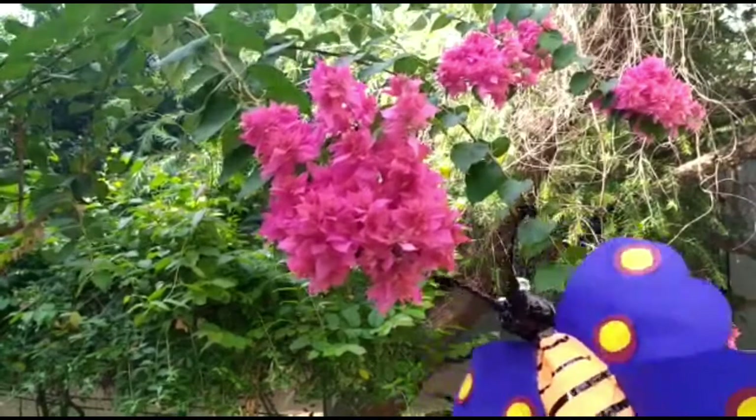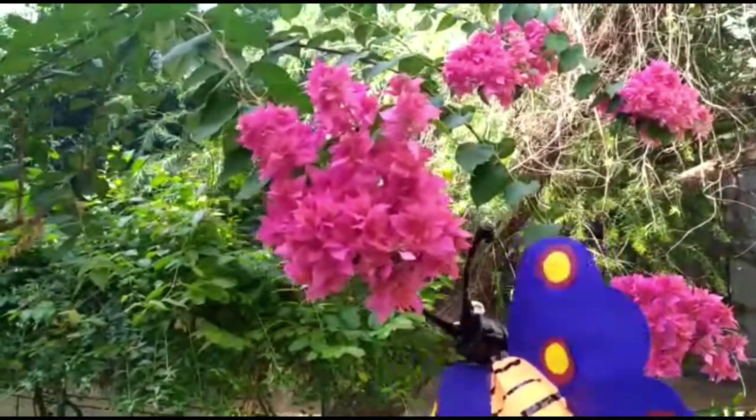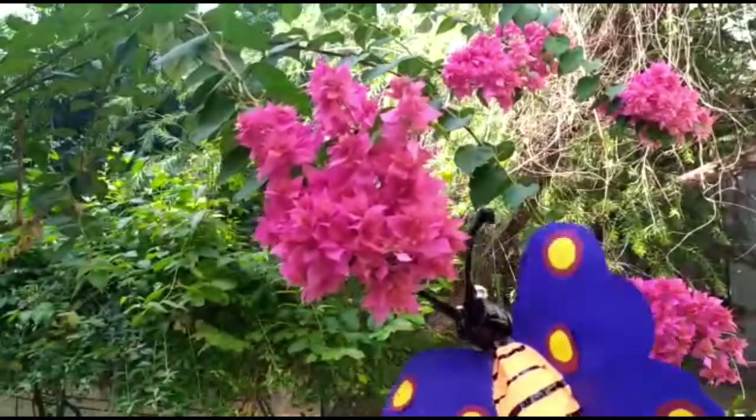Look, Binni is flapping her wings near bougainvillea. Even this flower comes in a bunch.